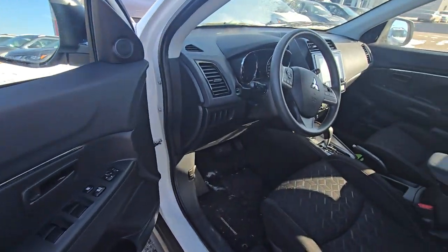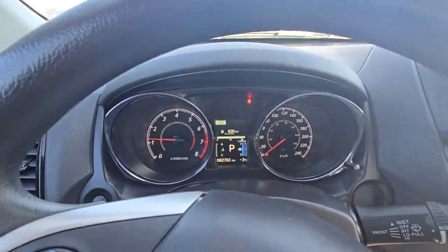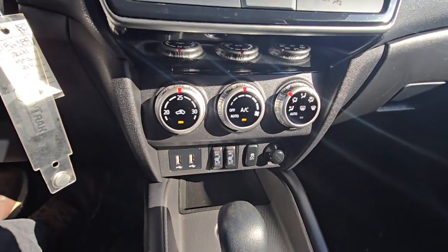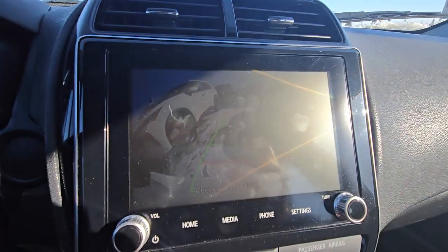All power inside. The vehicle has only 82,000 km. Comes with Bluetooth, cruise control. Front seats are heated, and there's a touchscreen with a backup camera.